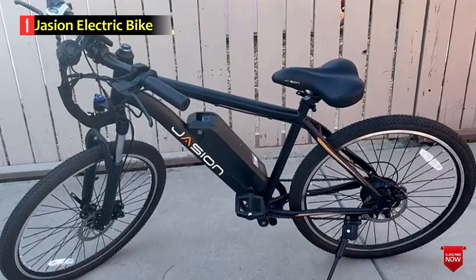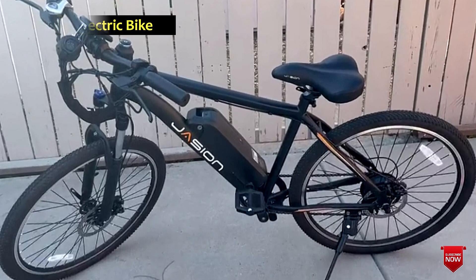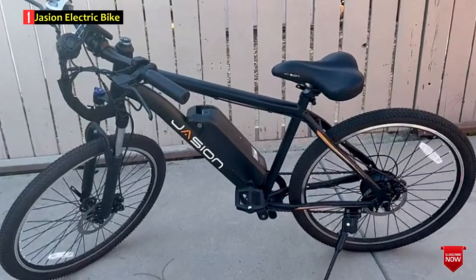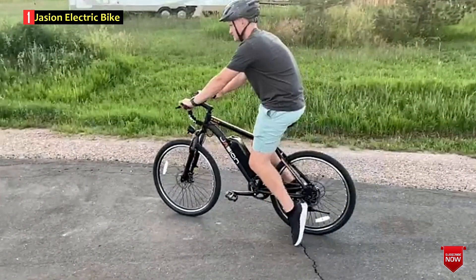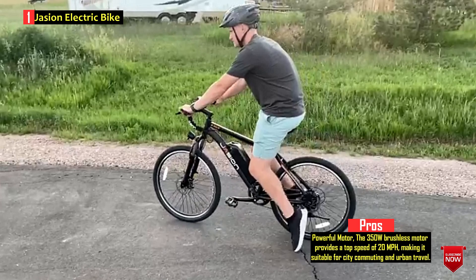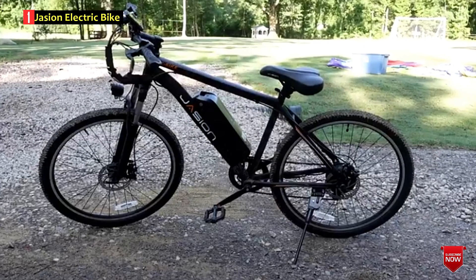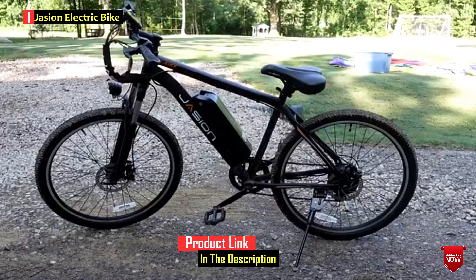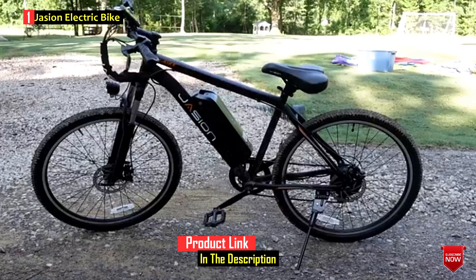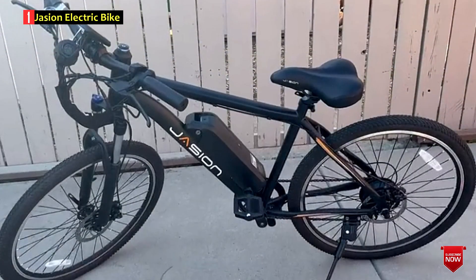Number 1: Jaysun Electric Bike. The Jaysun EB-5 electric bike is a versatile and affordable e-bike designed for adults, offering a blend of functionality, style, and eco-friendly commuting. It features a 350W brushless motor, a removable large lithium-ion battery, and a lightweight aluminum frame. With a range of up to 40 miles per charge in multiple riding modes — including pass, pedal assist, pure electric, pedal, and booster mode — the EB-5 caters to various travel preferences.